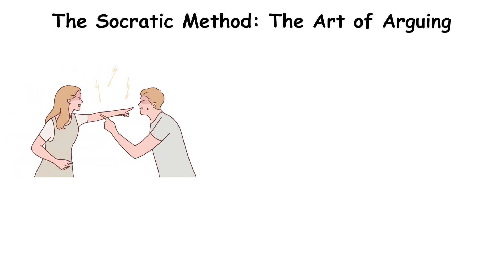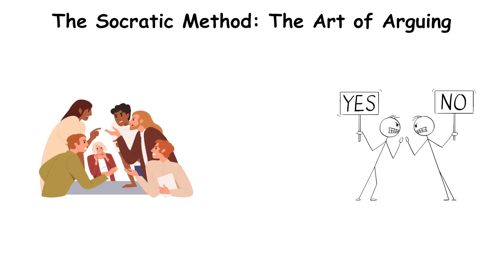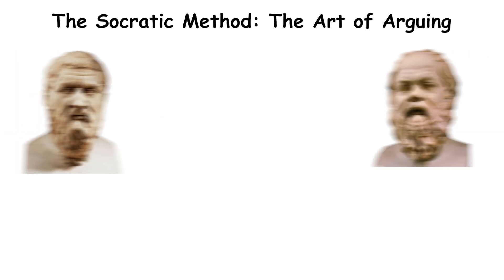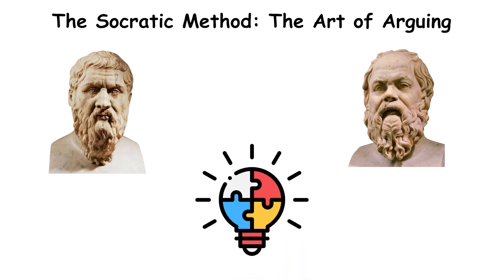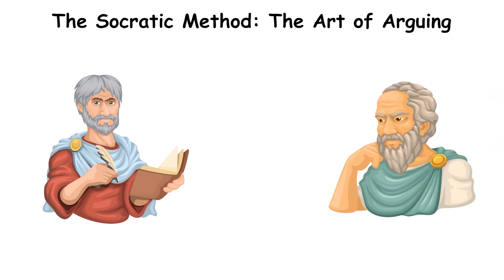The Socratic method — the art of arguing. This exchange of arguments and counter-arguments is known as the Socratic method, a process where philosophers debate ideas to get closer to the truth. Unlike everyday arguments where people just try to win, philosophical debates aren't about scoring points — they're about finding the strongest, most logical position. A good philosopher isn't afraid to change their mind when faced with better reasoning. In fact, if you're never wrong, you're probably not thinking hard enough.